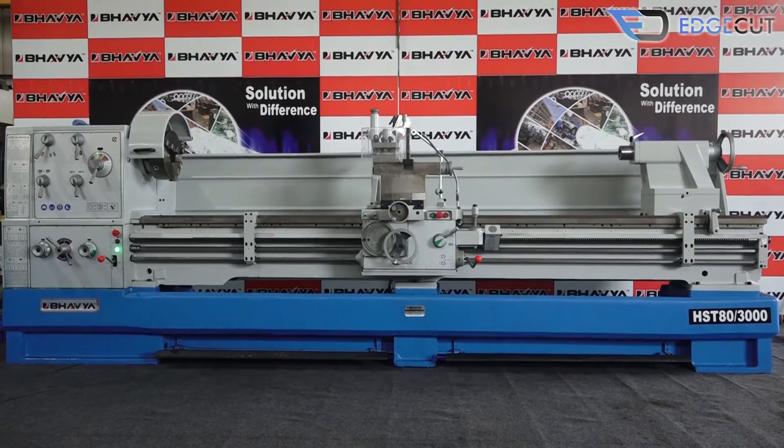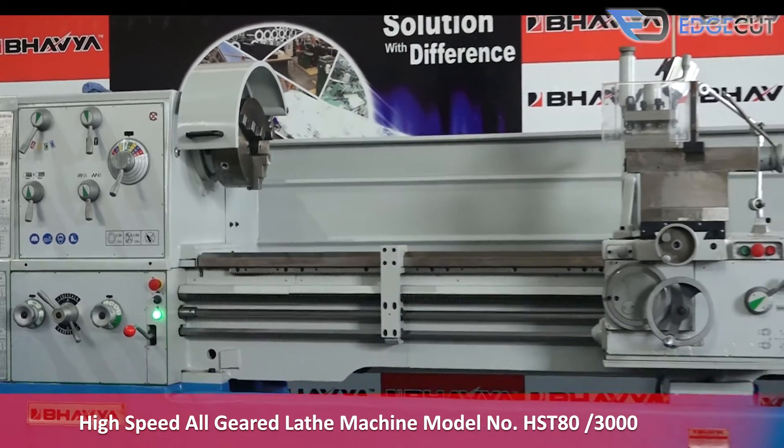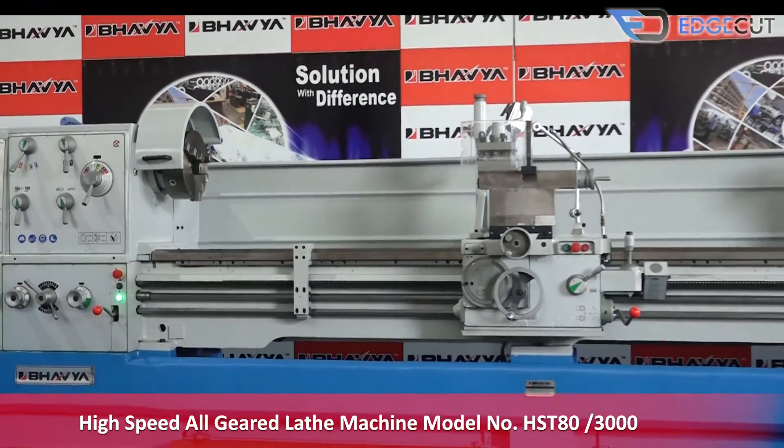Welcome to Bhavya Machine Tools, your trusted and reliable machine tools partner. Today we will talk to you about our premium range product: the high-speed all-geared lathe machine, model number HST80-3000.